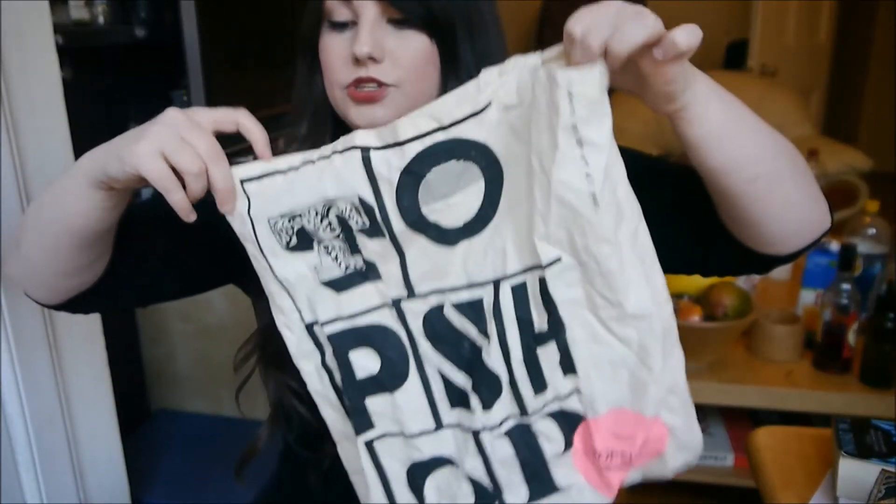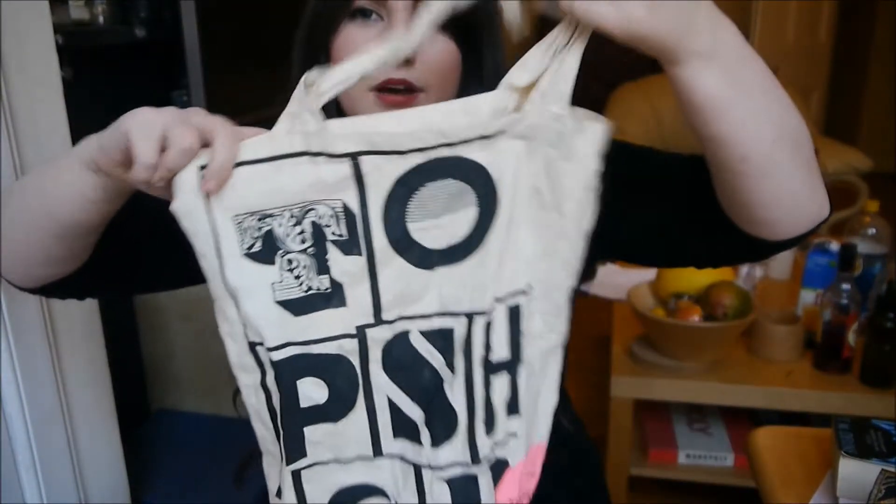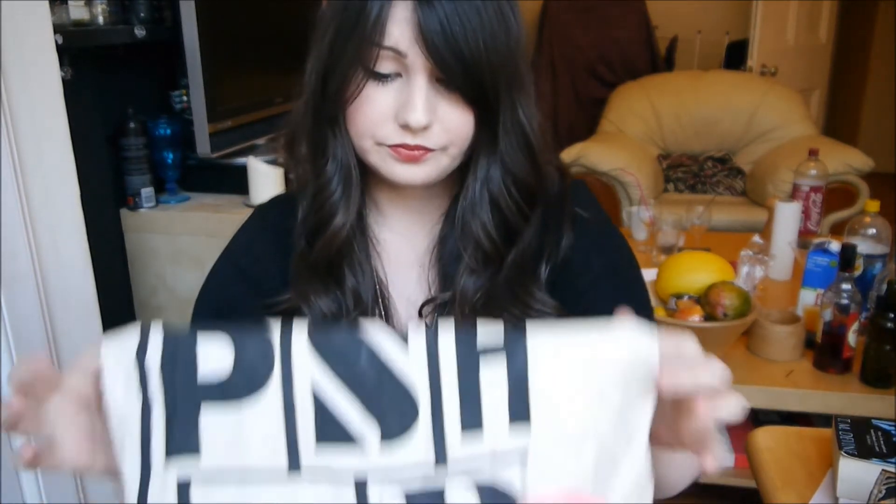We've got a little tote bag type thing which is from Topshop. I think I got this at the student lock-in last year. It's just one of these basic canvas tote bags and I usually just have one of these shoved in my bag in case I've been to the library and got loads of books that won't fit in my normal bag, or if I go to the shops on the way home to buy some bread and milk. They fold up really small so it doesn't take up much space at all — always handy to have.